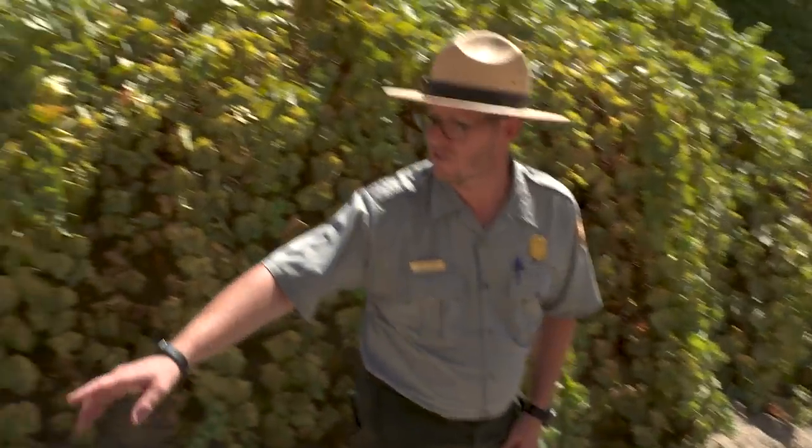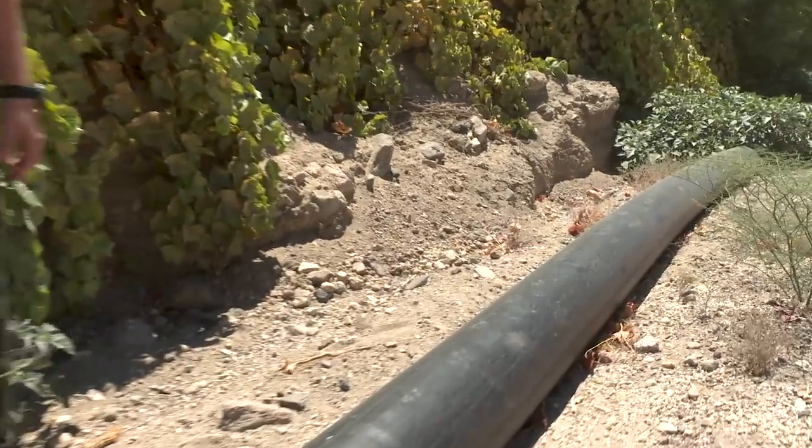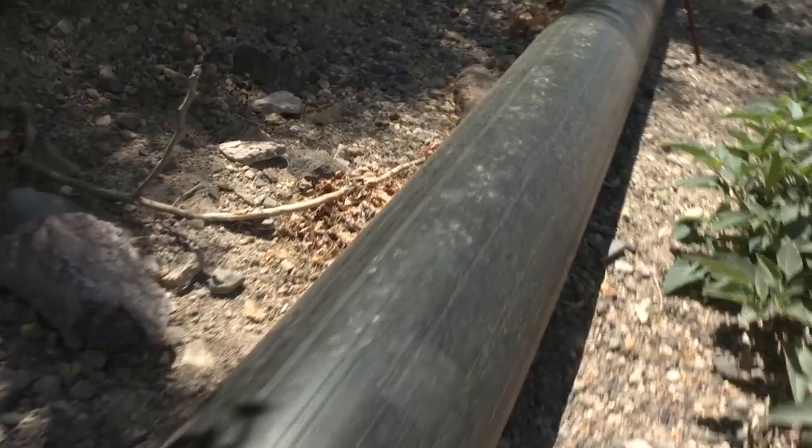On the pipe right here there are footprints that are walking up and down the trail. They're bobcat footprints.